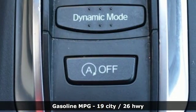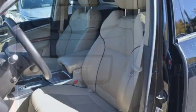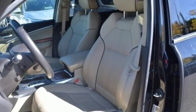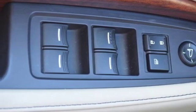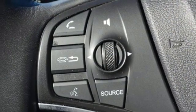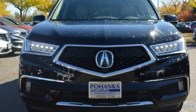Power heated mirrors, dual zone climate control, front and rear parking sensors, voice activation, doors and push button start proximity key, heated steering wheel, auto tilt away steering column, and heated and ventilated leather bucket seats.